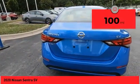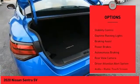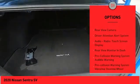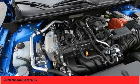This vehicle has less than 100 miles. Here are some of this vehicle's great options: power windows with safety reverse, remote engine start, traction control, stability control, daytime running lights, braking assist, power brakes, autonomous braking, rear view camera, and driver attention alert system.